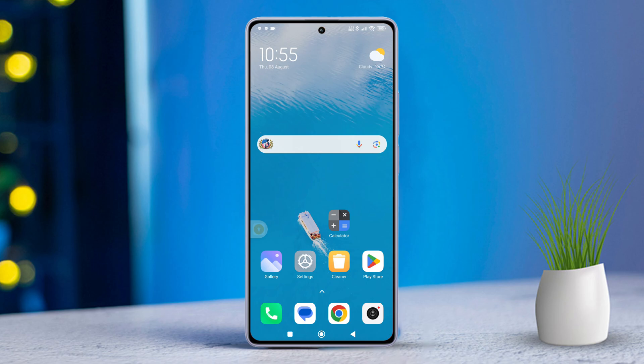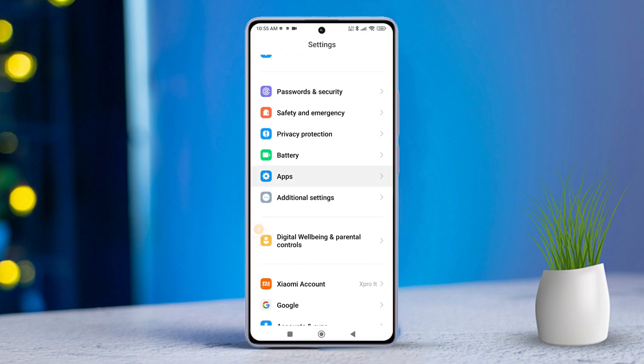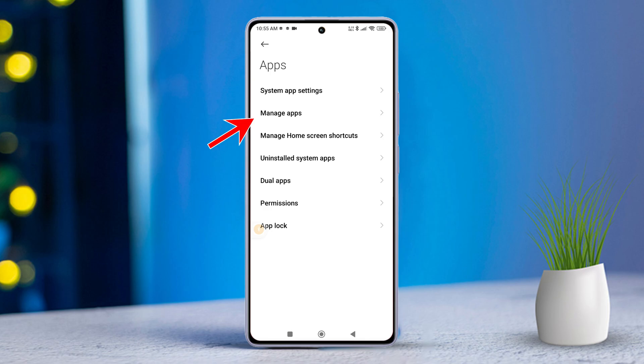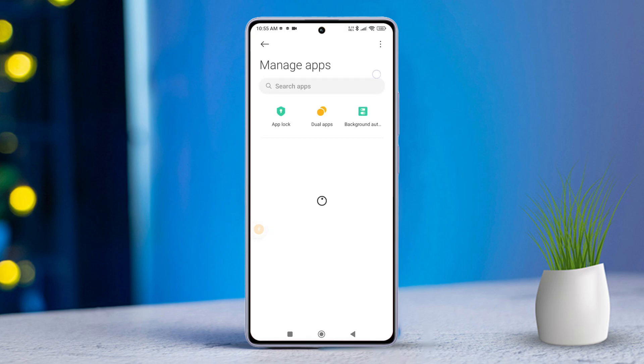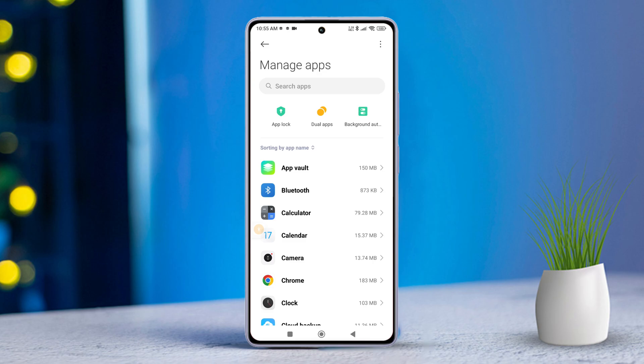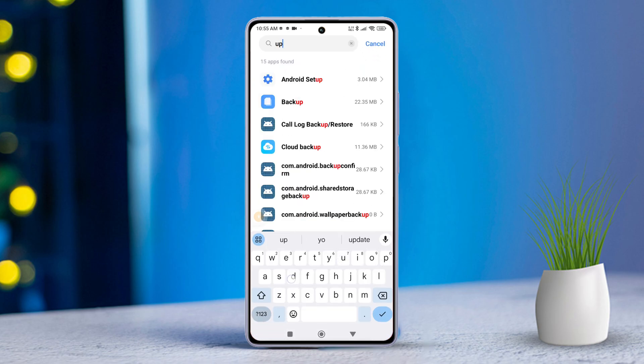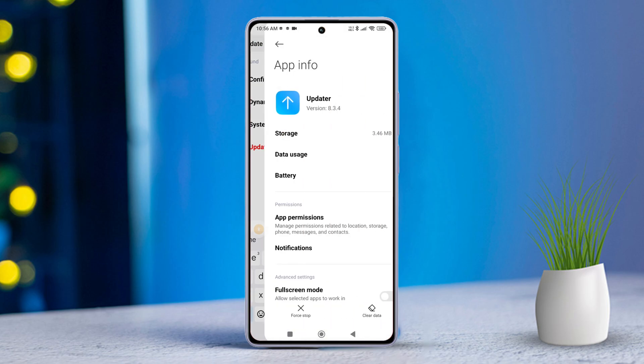Solution 2: Clear cache and data from System App Updater. First, open the Settings app on your Xiaomi device. Then scroll down and tap on Apps. Next, select Manage Apps. After that, tap the three-dot icon and choose Show All Apps. Now, in the search bar, type "updater" and tap on System App Updater from the search results.